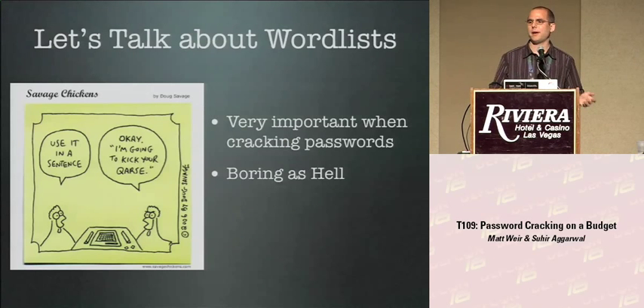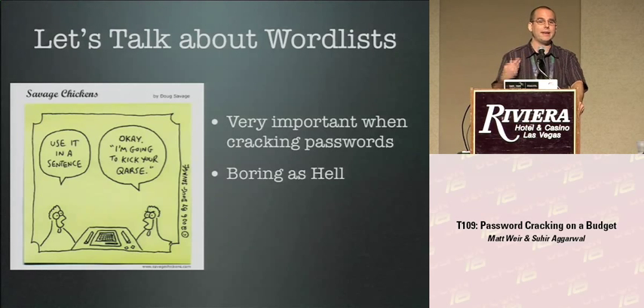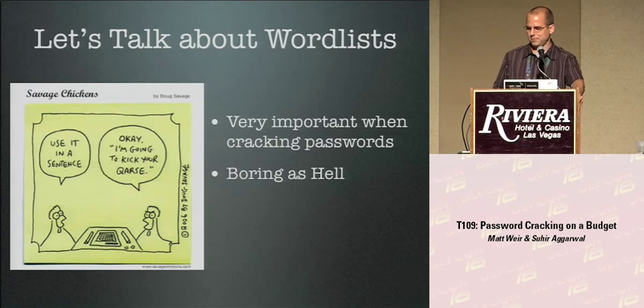The first thing we should talk about is word lists. How important is a word list to your password cracking? As the demo showed, it is extremely important. Unfortunately it's also boring as hell — if you don't enjoy organizing your sock drawer, this probably isn't the most interesting thing. But I'll hit the high points, and if you want to geek out about word lists afterwards, find me.